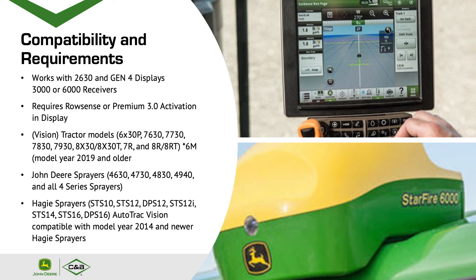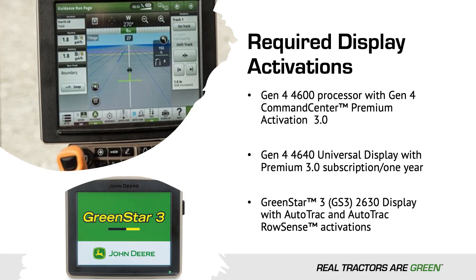John Deere sprayers are also included: the 4630, 4730, 4830, 4940, and all 4 series sprayers. Hagie sprayers are also compatible. AutoTrack Vision is compatible with model year 2014 and newer. For required display activations: the Gen 4 4600 processor needs Gen 4 Command Center Premium Activation 3.0; the 4640 Universal Display needs a Premium 3.0 subscription (one-year); and the 2630 GreenStar Display requires AutoTrack and AutoTrack RowSense activations.